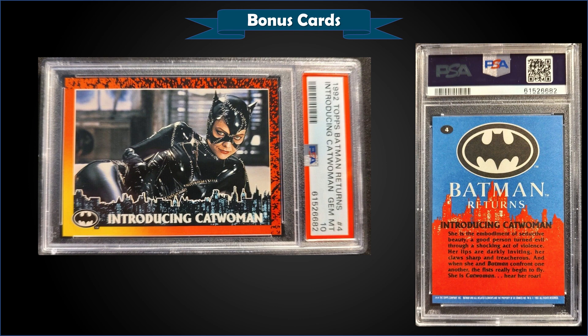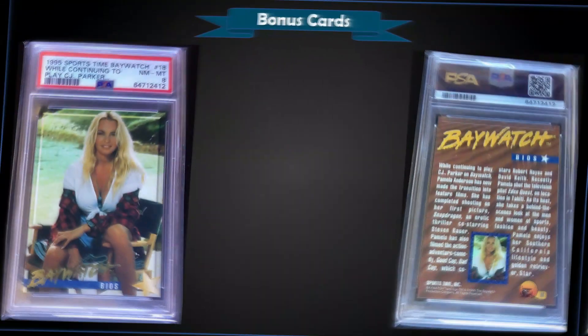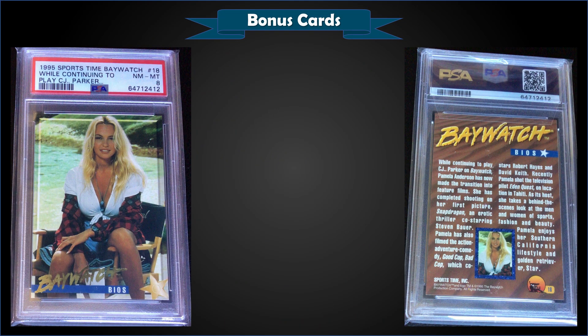From 1992 Topps Batman Returns, we have 'Introducing Catwoman' with Michelle Pfeiffer as Catwoman, graded Gem Mint PSA 10. It was a fixed price sale for $90. In the Gem Mint slab, the card is a pop of only three.